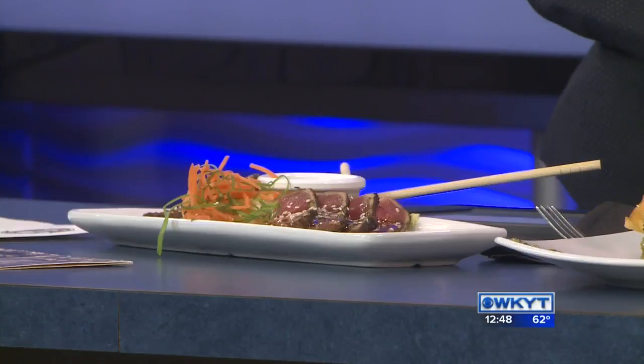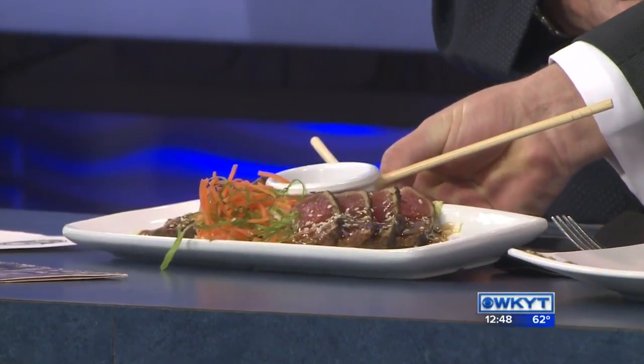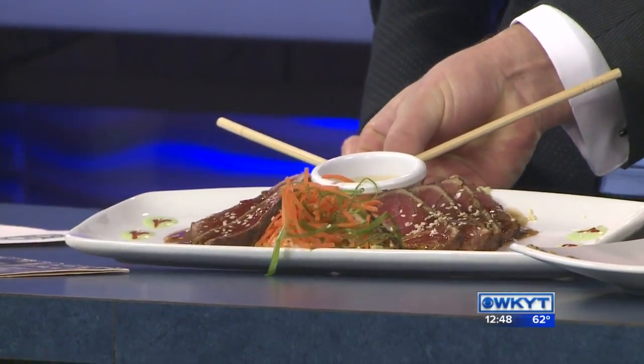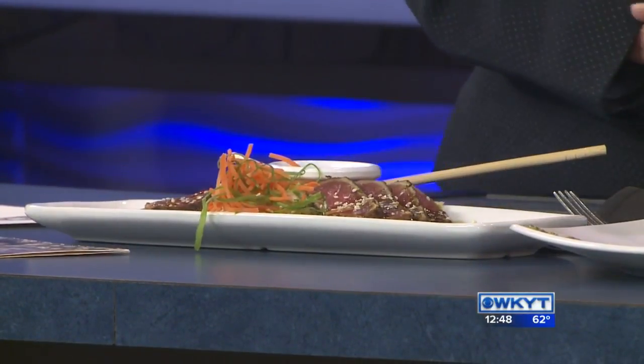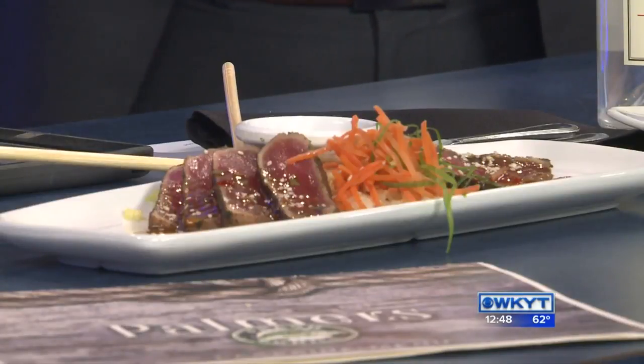Well, what we have here is an ahi tuna sashimi. This is a sushi grade, so you can basically just put a small sear to it. That way you don't jeopardize the natural flavors of it. We have a sauce that is an oriental style Asian sauce. It consists of some oyster sauce, a chili tie, a little cilantro and garlic. Also it's pretty healthy as well. Some toasted sesame and then it's going to have a little wasabi and sriracha on the side there just to kind of kick it up a notch. I love the presentation. It's almost too pretty to eat, but I'm sure that people get over that really fast and get right into it.